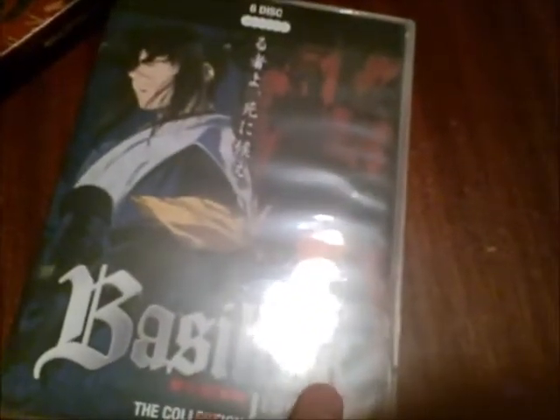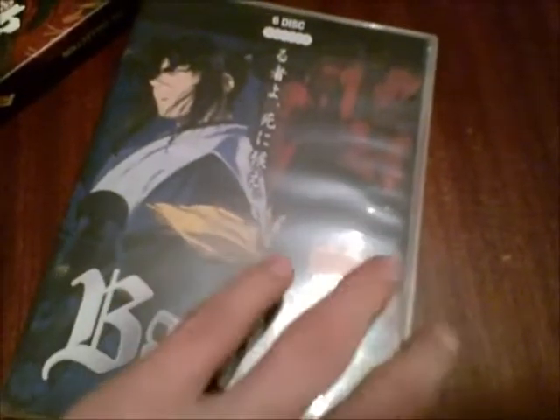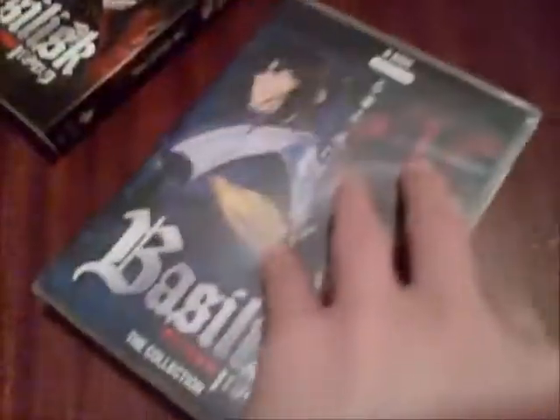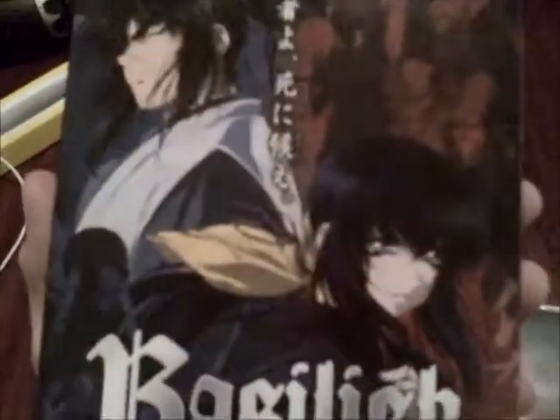It's like in England it would be four pounds and in America like seven or eight dollars. I just have Basilisk — Basilisk, the collection. Here's the cover. You have this cardboard sleeve. Basilisk, the collection. Six discs.